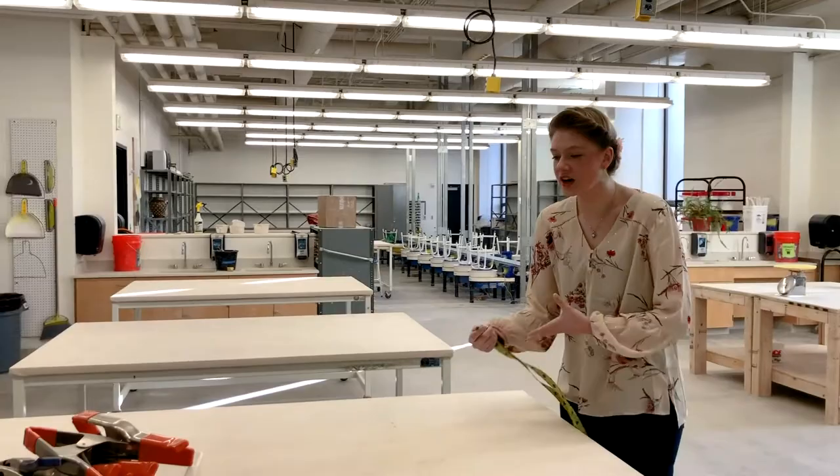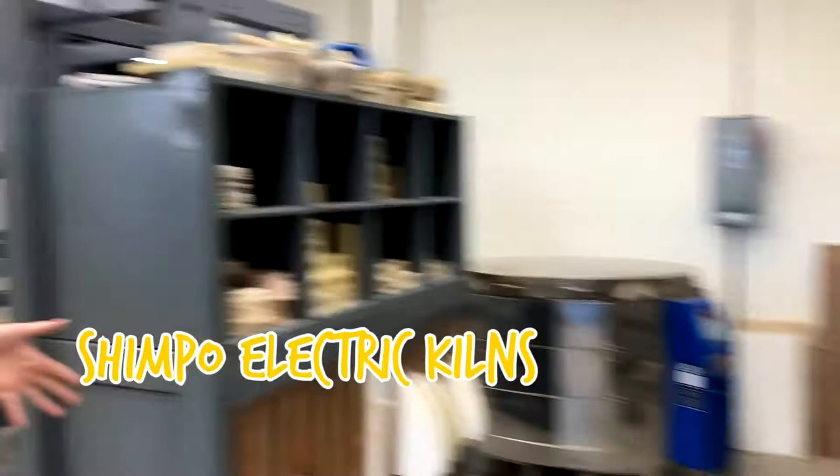Back through here is part of our kiln room. We have all of our electric kilns over here — this is something you're probably used to seeing in a high school classroom. And then we also have our gas kilns, which are obviously much bigger.